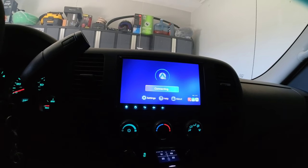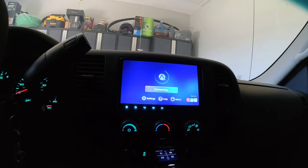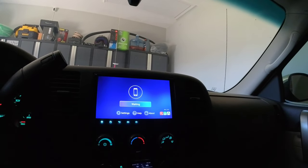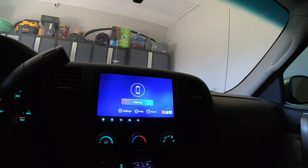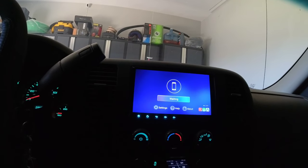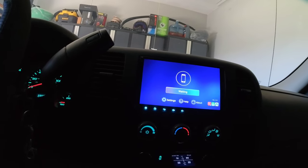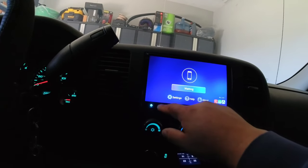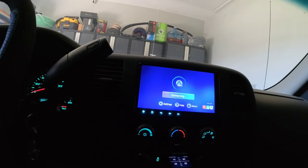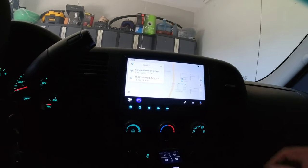I'm on the hotspot though, so I'm not sure if that's going to mess with the Android Auto — I may have to turn that hotspot off. I'm doing all this in real time, but I believe if you have the hotspot on, the Android Auto won't work. You've got to turn the Wi-Fi hotspot off in order for Android Auto to work.